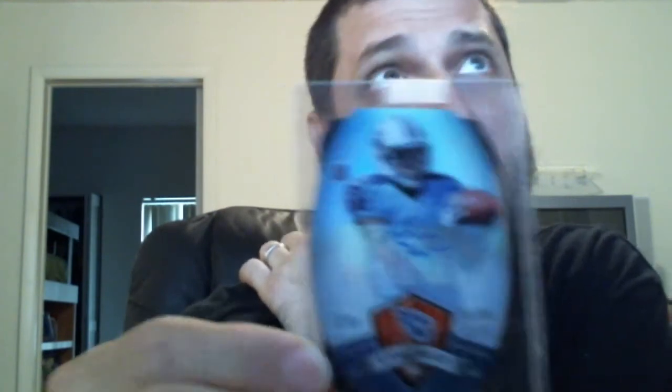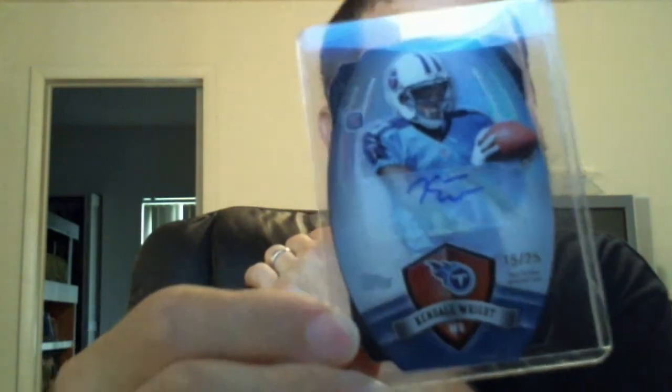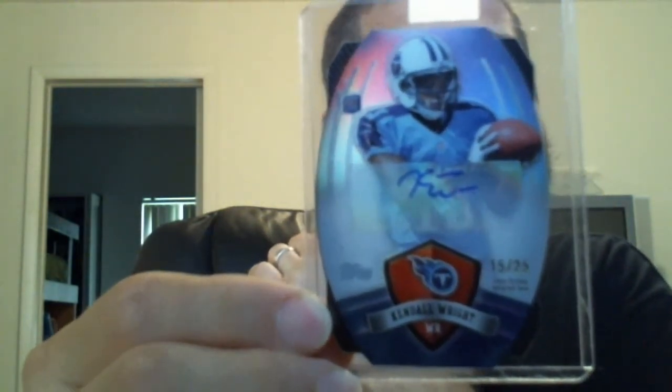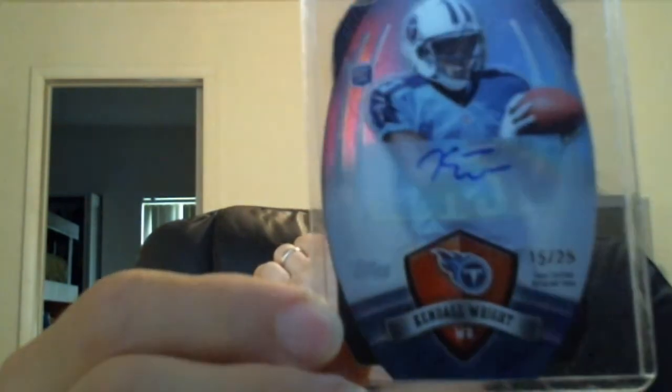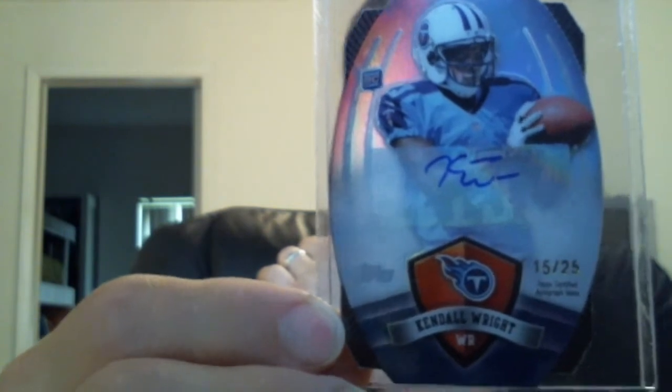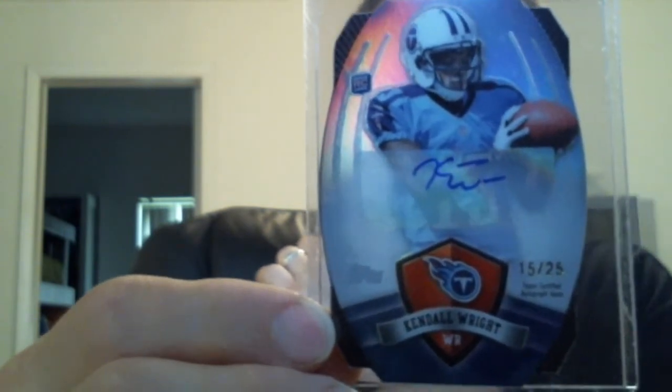I told you guys I won something from Topps from their little card giveaway thing. This is the redemption I won — the Kendall Wright autograph 15 of 25 from the Topps giveaways. Really cool looking card. Thanks for that.